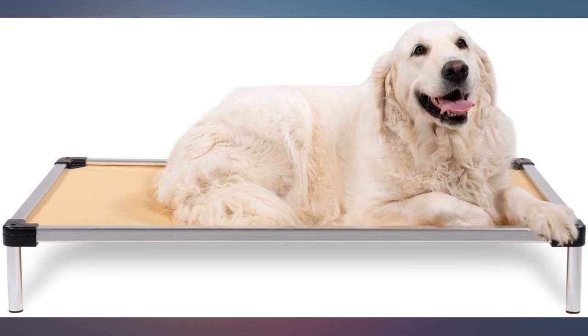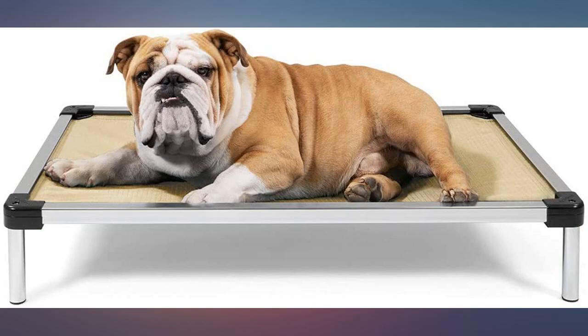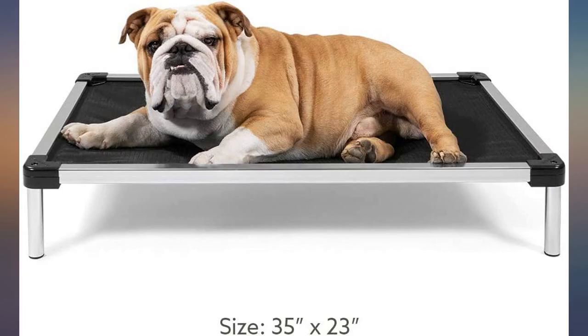About it being chew proof — I'm not sure. The corners are plastic and I bet a dog could go to town on them. Other than that, the frame is metal and I can't see how a dog could chew the bed part. If they could, then nothing is chew proof.